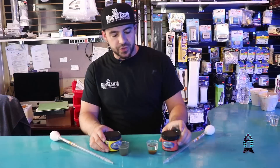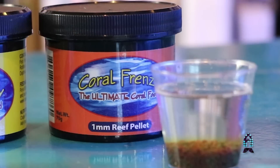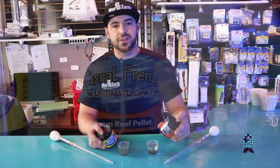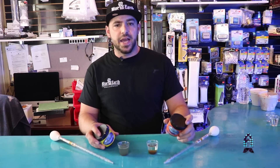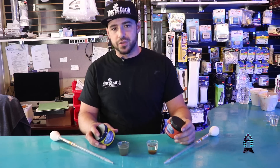As we all know, nutrients are important in the water, but you want to make sure you're doing everything in proper portions. Today we're going to be using two products by Coral Frenzy. One is their one-millimeter reef pellets, which are specialized and mostly good for blastos, chalices, scolies, and acans.